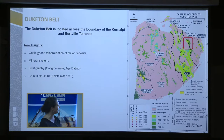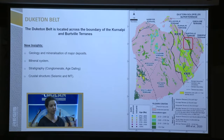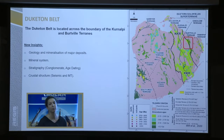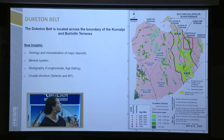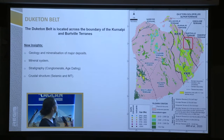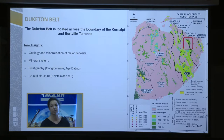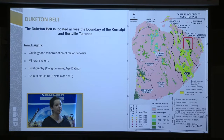The Dicton Belt — we've got the Ilgarn Craton there. We are on the far east, probably a bit like the prolongation of the Laverton Belt, and we think we are across the Kurnapie and the Birdville terrain. I'm going to start with a bit of the geology of our major deposits, then have a look at the mineral system strategy we've been putting in place for exploration targeting, and then a few new insights on stratigraphy — we've got new age dating. And then I'll finish on the crustal structure: we've got a 2D seismic line and some MT, which gave us interesting results for geodynamics.